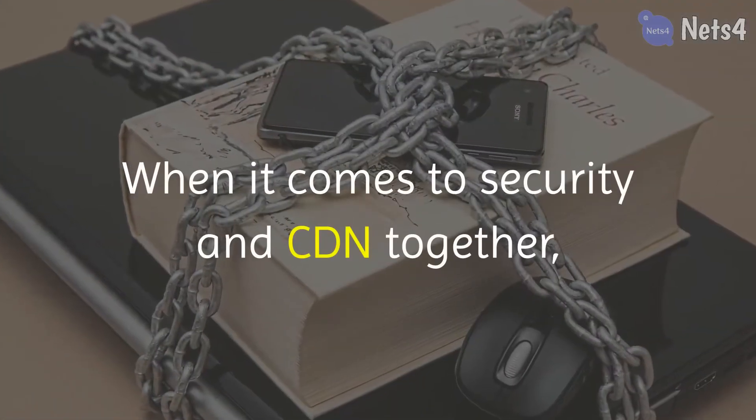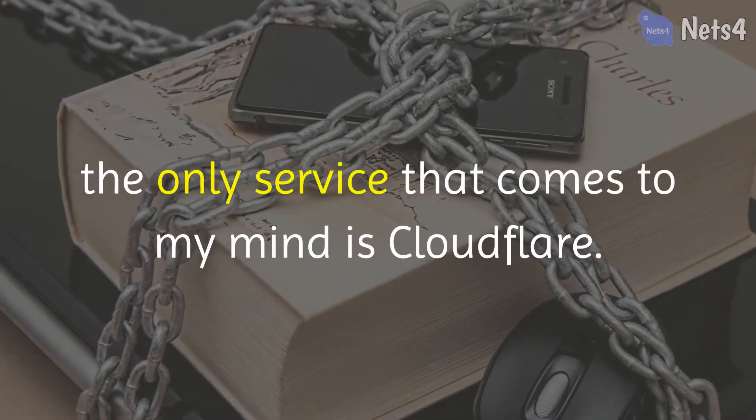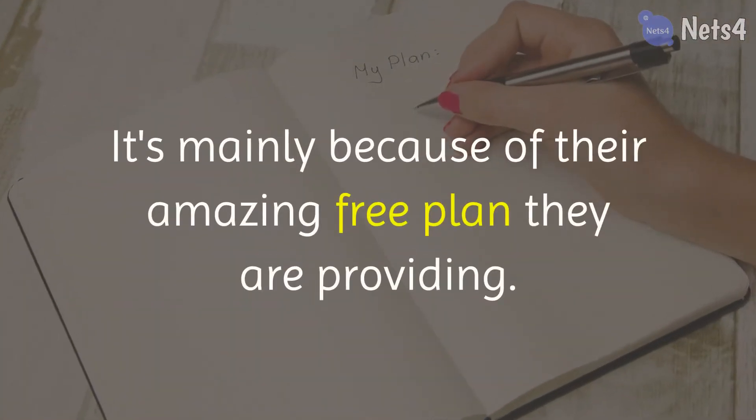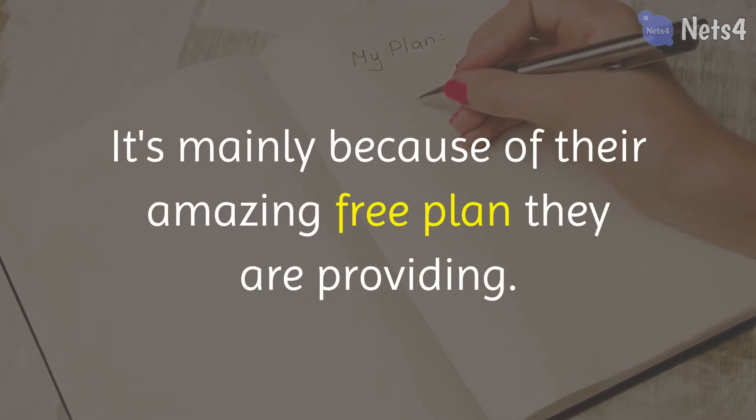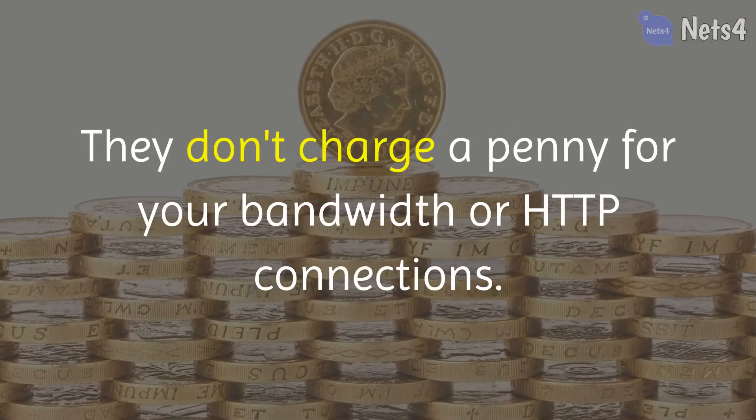When it comes to security and CDN together, the only service that comes to my mind is Cloudflare. It's mainly because of their amazing free plan they are providing. They don't charge a penny for your bandwidth or HTTP connections.